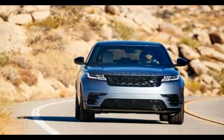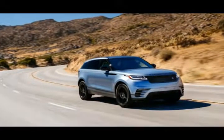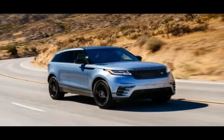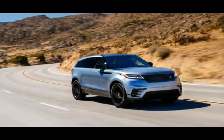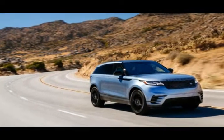These days Range Rover has become a brand in its own right, and the source of most of Jaguar Land Rover's profits. Which is why new members of the clan keep turning up — first was the Range Rover Sport, then the baby Evoque, and now the Velar, which splits the difference.